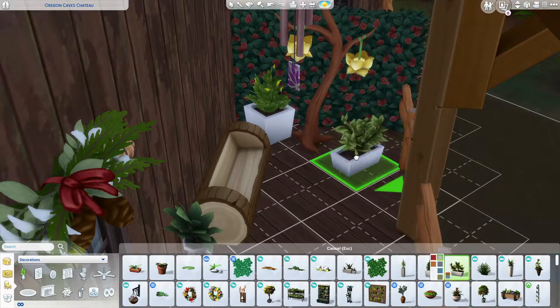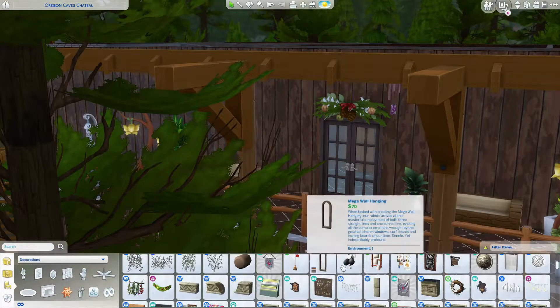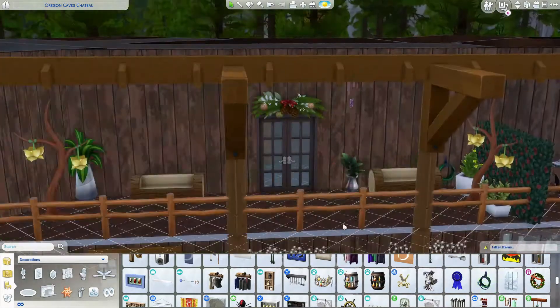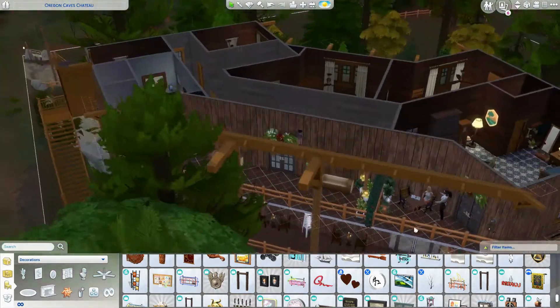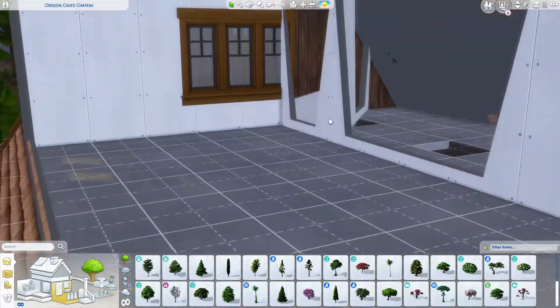I didn't really know too much to do with this area of the back porch, so I kind of just made it like a communal area — come out and enjoy the view because it's really beautiful out here. I did use these lanterns, which maybe don't fit super well, but I think are so cute that I couldn't not use them.